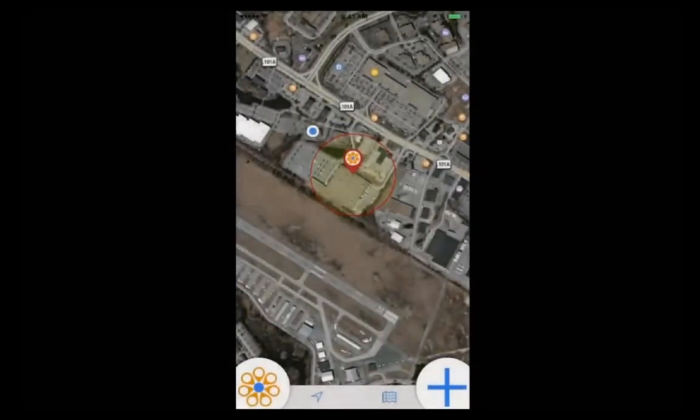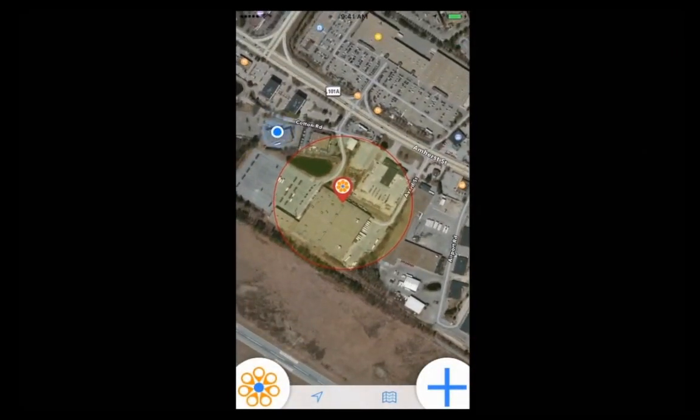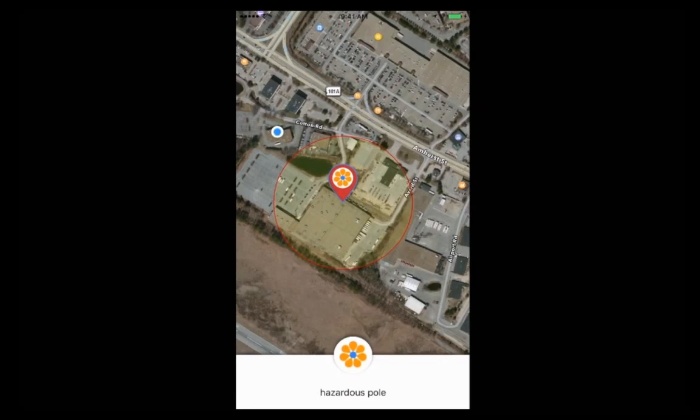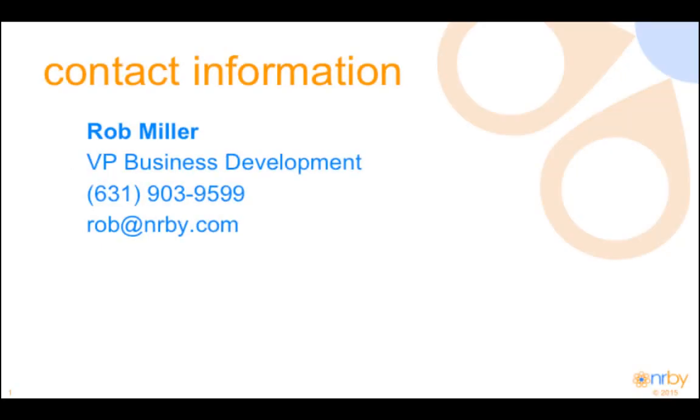Switching over to the client, we can see that pin turn red. That red pin indicates there's a message. Clicking on the pin, you see 'hazardous pole' and the message that we just distributed to everyone.